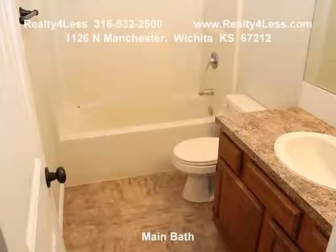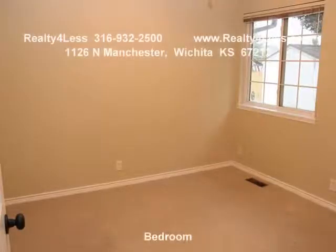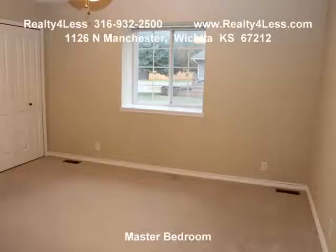Kitchen has new granite-look formica countertops, new backsplash, new appliances, and fully finished basement. Exterior features patio from dining room area.